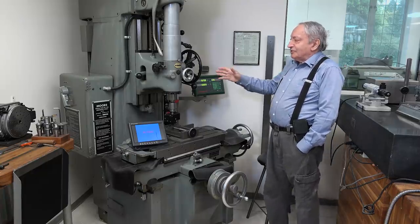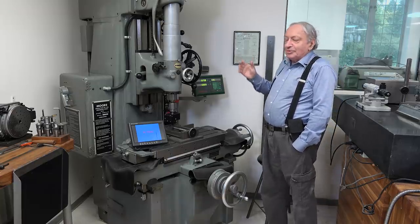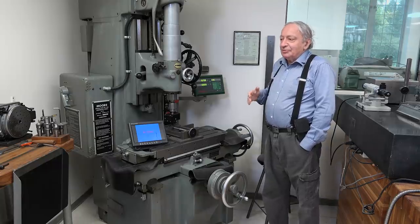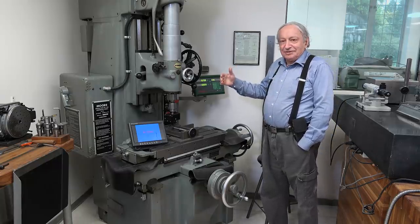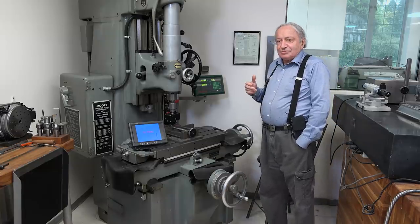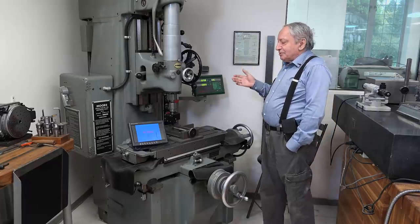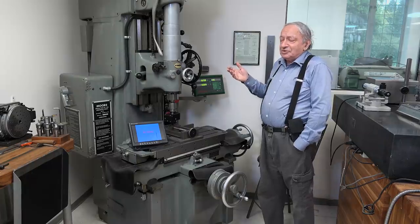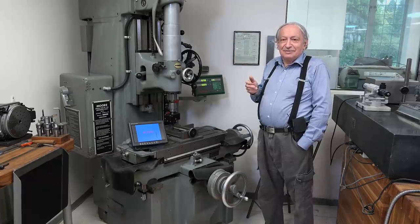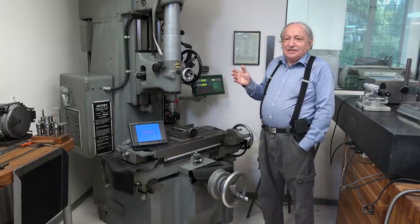For example, the headstock is made of Invar, a metal which doesn't change size with temperature, and everything is heat shielded properly. When they make these machines, the people who do the final scraping wear aluminized aprons so body heat doesn't distort the machine. The other amazing thing is that because this whole industry is declining, especially in the West, you can buy these machines on eBay for about 2,000 to 3,000 dollars — machines that used to cost 80,000 to 100,000 dollars new. So you can buy a machine like this for more or less the price of the steel.